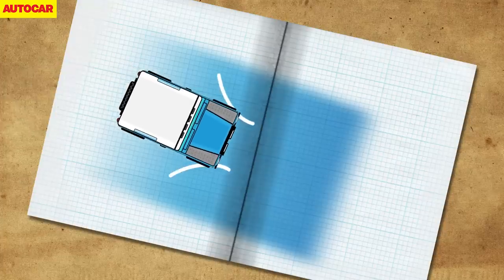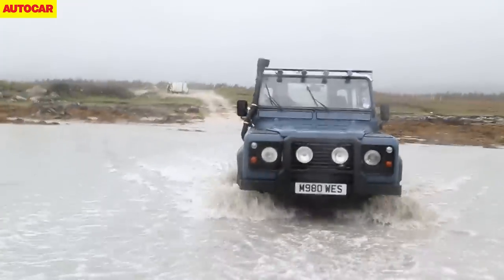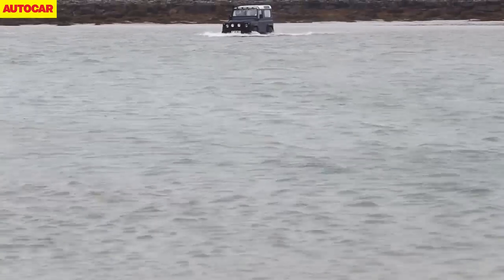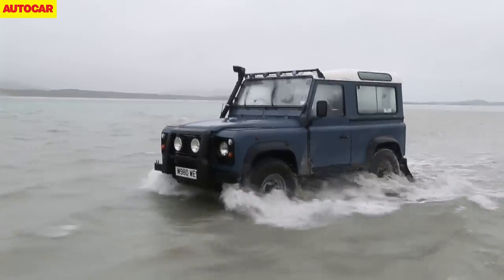Our plan is to create a bow wave ahead of the grille, scooping out pockets of air down the side of the car to limit the amount of water around the engine and in the cabin. If we start to float, we'll need to open the doors to flood the cabin on purpose, allowing us to sink and regain traction — but we're hoping it won't come to that.